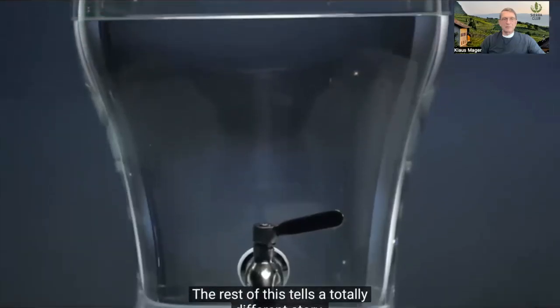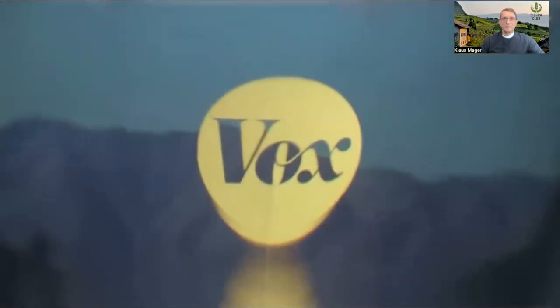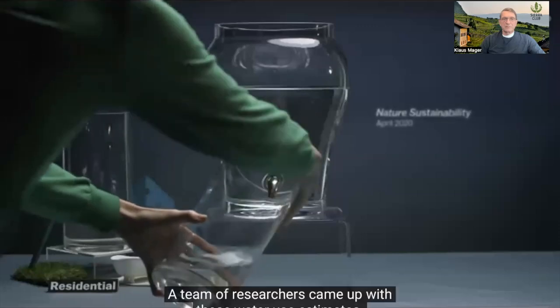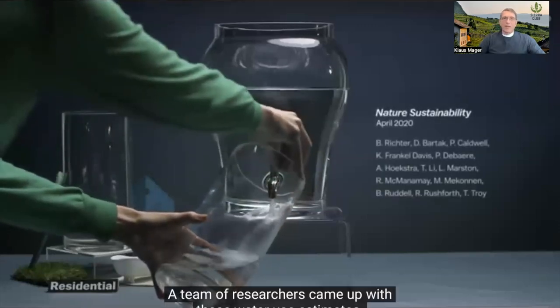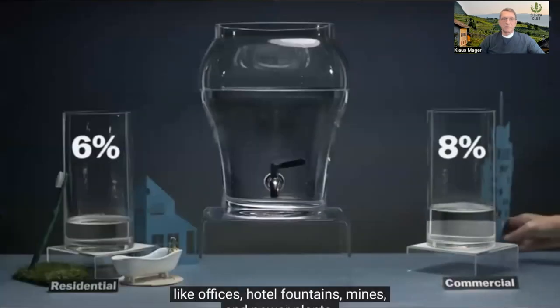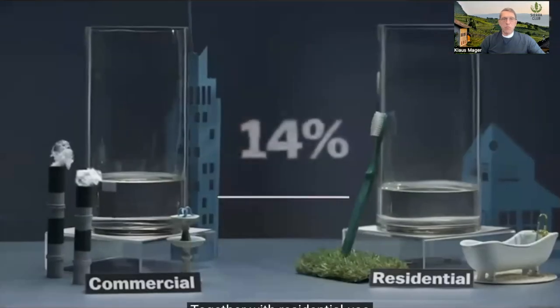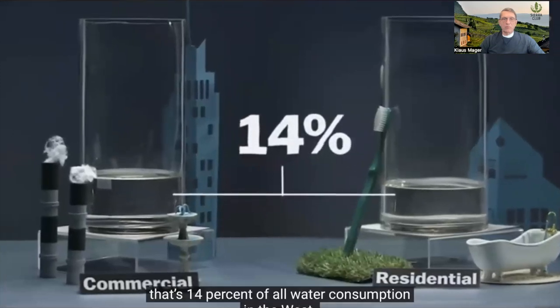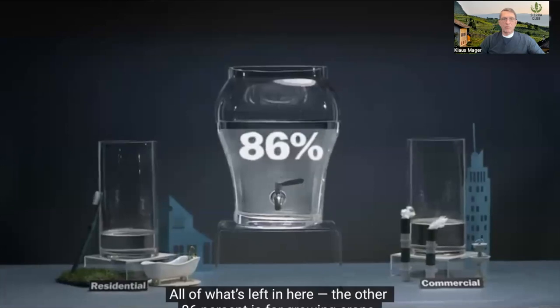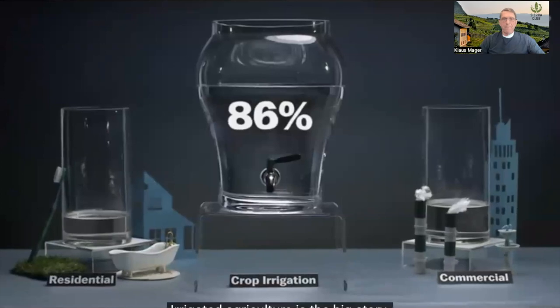The rest tells a totally different story. A team of researchers found that another 8% goes towards commercial and industrial uses — offices, hotel fountains, mines, and power plants. Together with residential use, that's 14% of all water consumption in the West. All of what's left — the other 86% — is for growing crops. Irrigated agriculture is the big story. All other water users combined don't come close to irrigated agriculture.